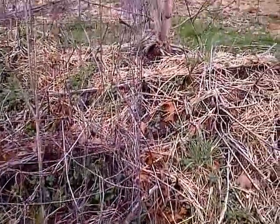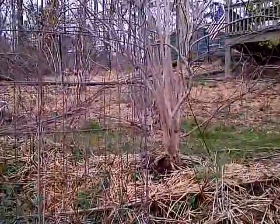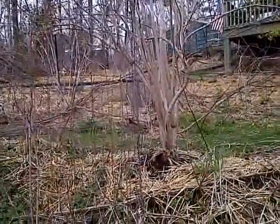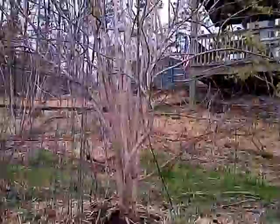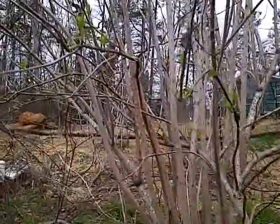And up above that we've got an elderberry which is just starting to get leaves on it. You can see the leaves right there.